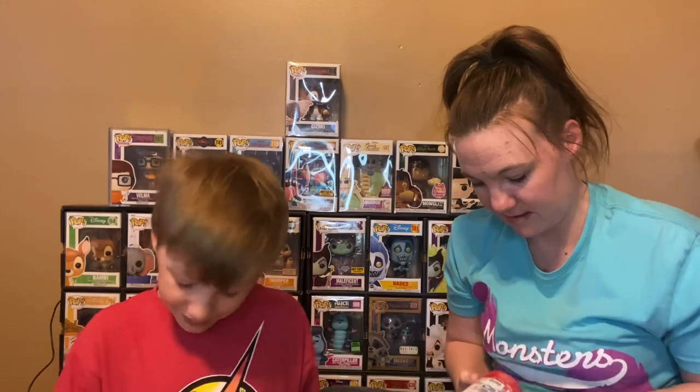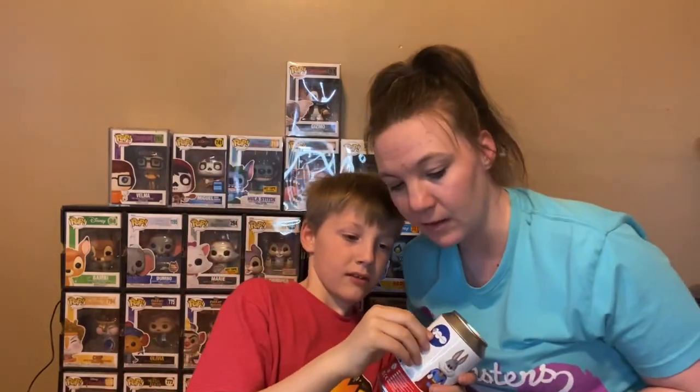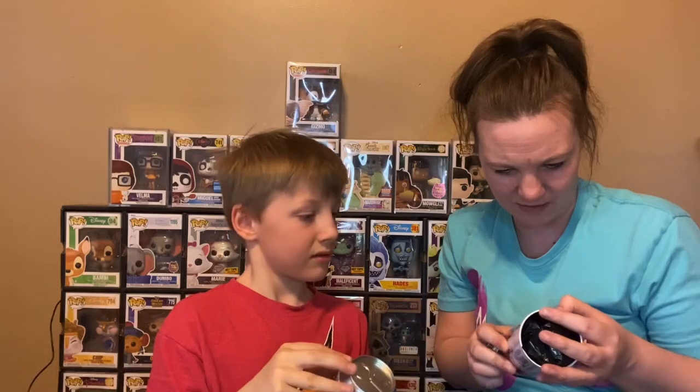Which one do you want for Bugs? This is from WonderCon. They actually have a sticker on it because it's from WonderCon — they actually stick the sticker on. You might be able to tell. I'm not looking. The cap is locked. Careful because this one has instructions on how to put it together. You want to put it together?